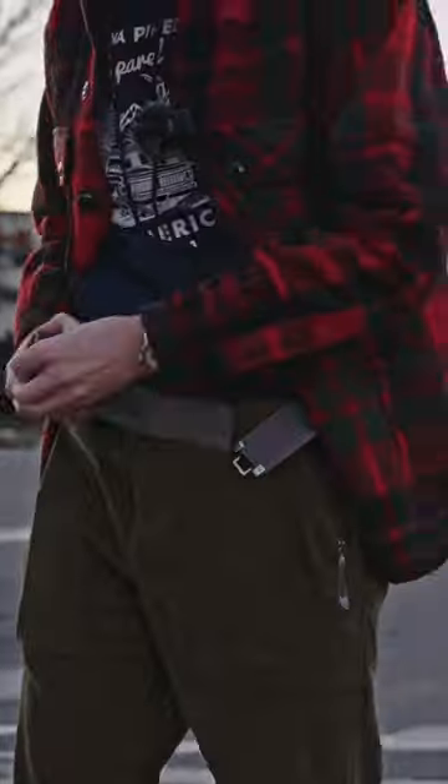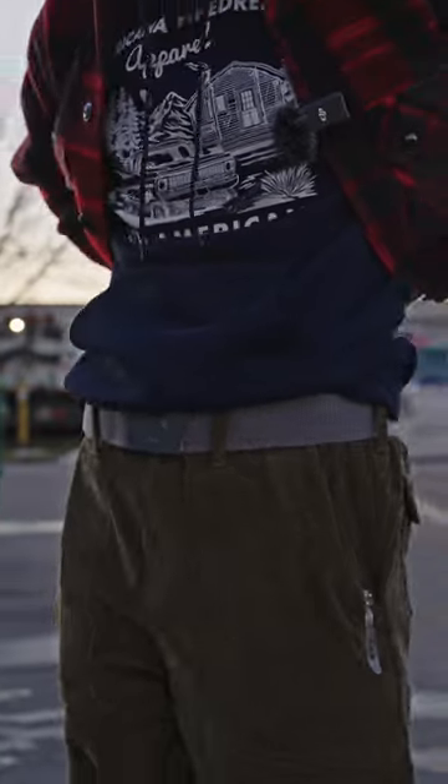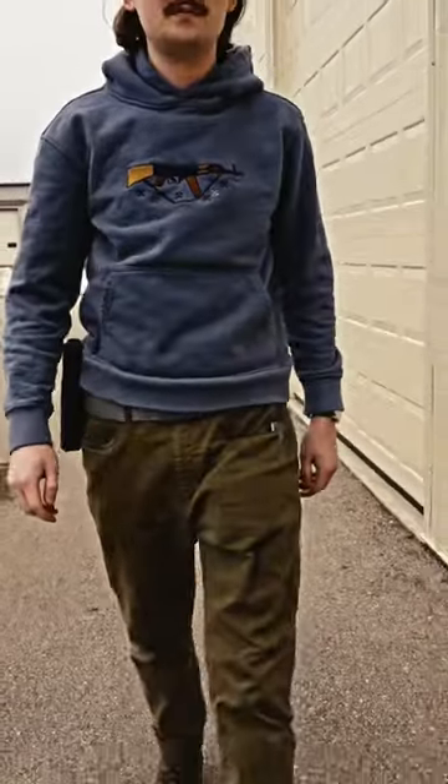This is the East German combat belt. These belts are completely adjustable up to a 42 inch waist, two inches thick, so they're sturdy enough to hold holsters, pouches, or whatever else. And they're only 10 bucks.